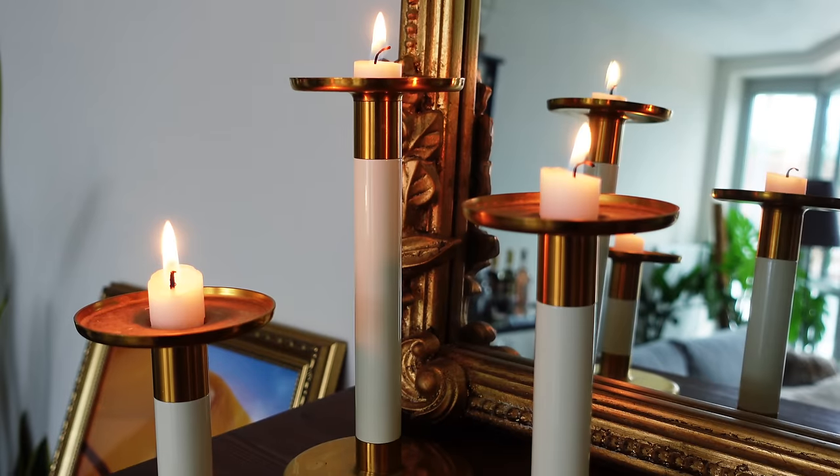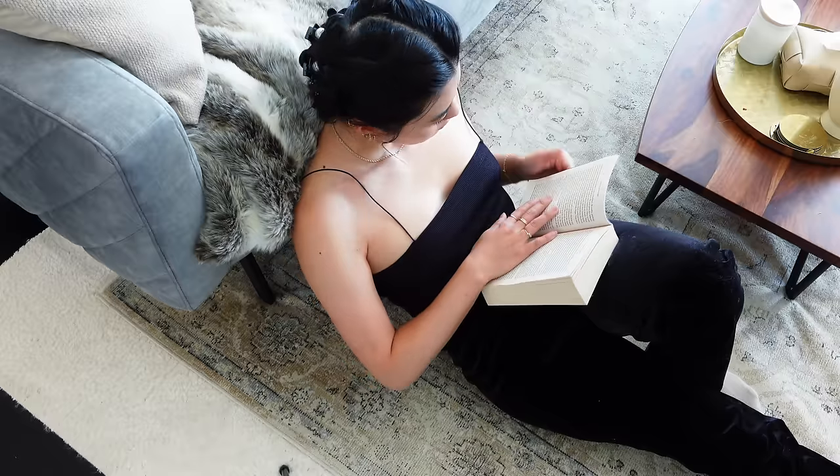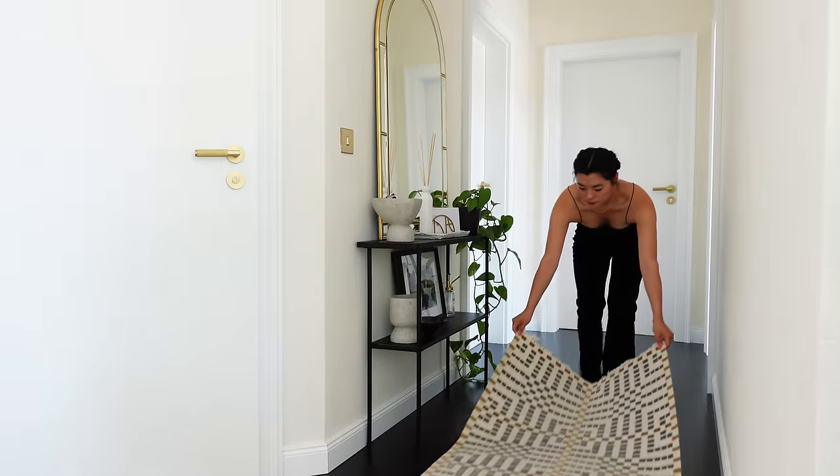Modern living rooms work really damn hard. You watch TV in them, you eat in them, you read in them, sometimes you even sleep in them. If they were a person and they worked a job, they would get a promotion every six months because they are just that impressive. But they are not, so instead let's just design them nicely and give them the love that they deserve.